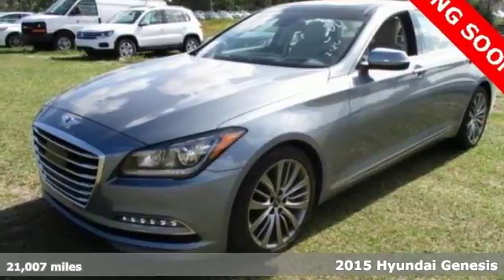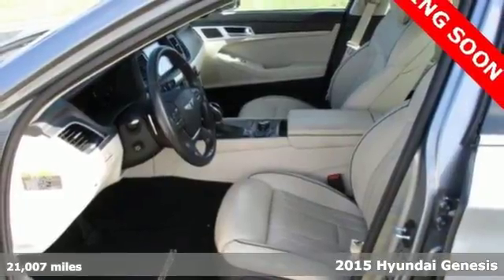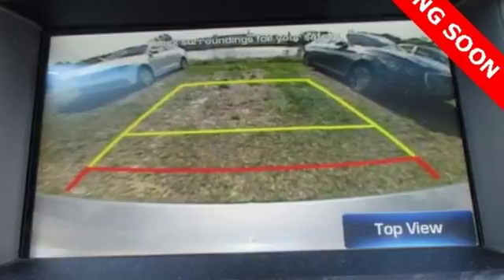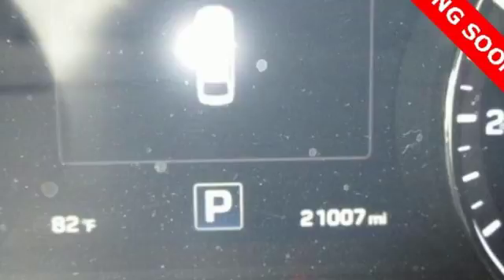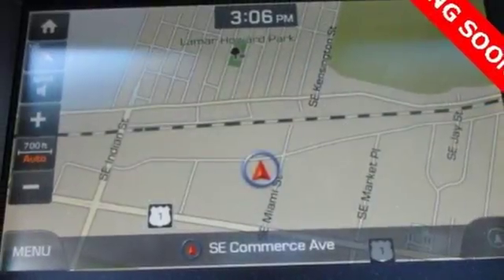Here's the 2015 Hyundai Genesis. Along with an amazing amount of space comes a tremendous list of premium features. You get rain-sensing wipers, heated front seats, a rear-view camera and navigation. It's a top safety pick. Plus, you'll love its impressive 8-speed Shiftronic automatic transmission with intelligent drive mode.